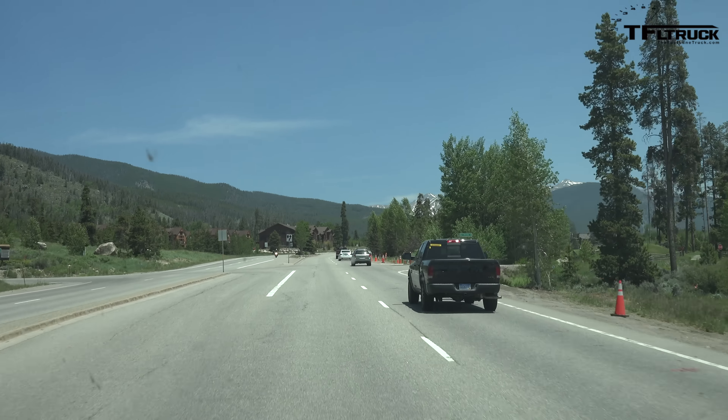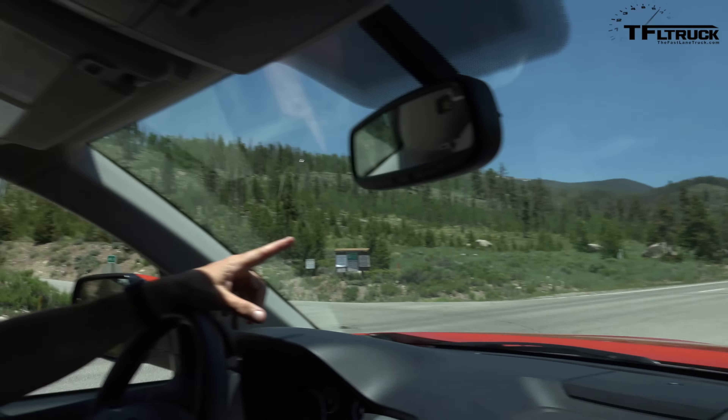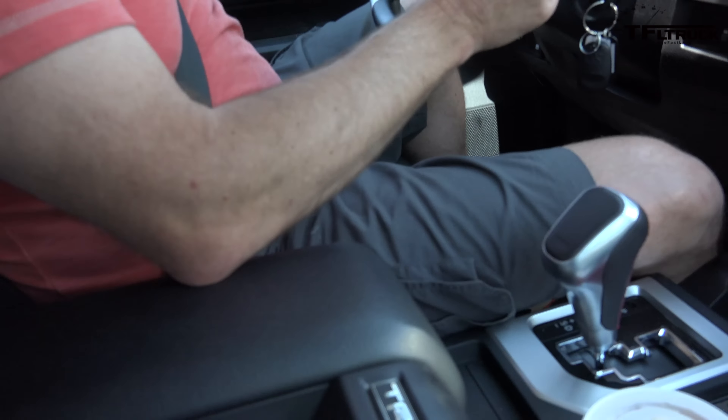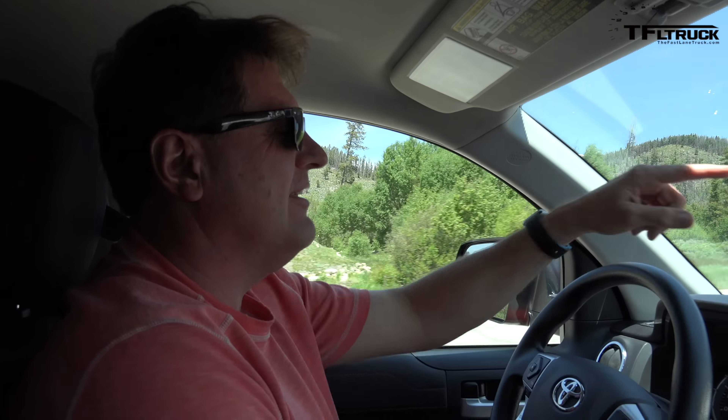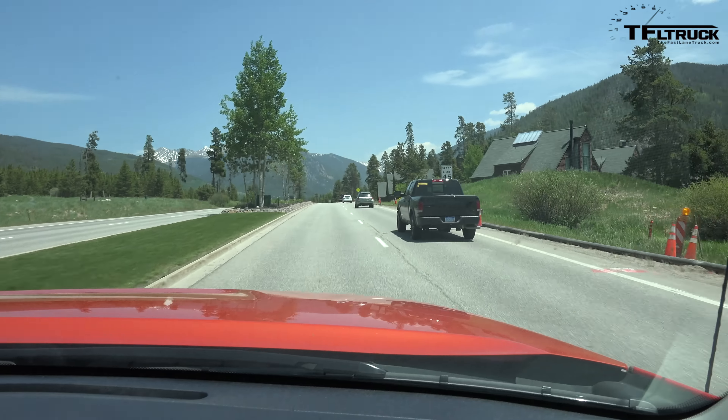It's the new Ram Rebel, and it's interesting because of one thing — I've heard they're now coming out of the factory; they're obviously still testing here. What makes it interesting is the fact that we're in the Toyota Tundra TRD Pro, and if you ask me, this is the truck that the Ram Rebel directly competes with.